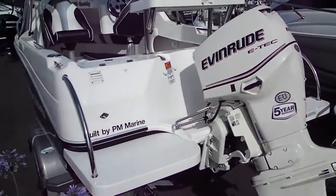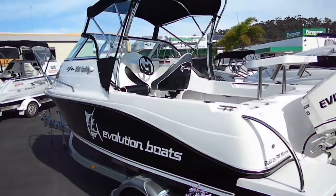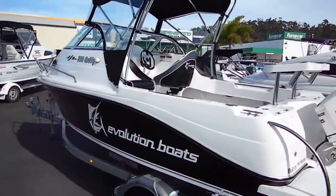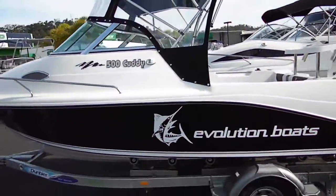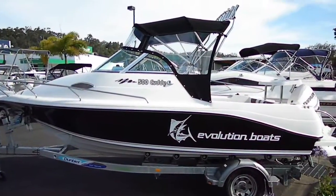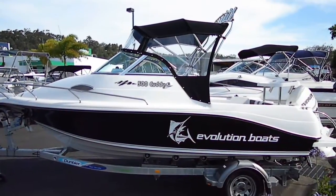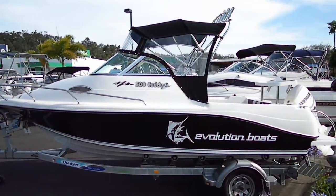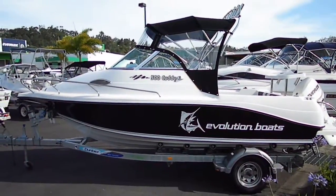Powered by the 75 horsepower Evinrude E-TEC, you'll expect to get good performance from this maximum beamed boat. That is the Evolution 5 metre Cutty, available from Bermetto Marine Burleigh Heads on the Gold Coast.